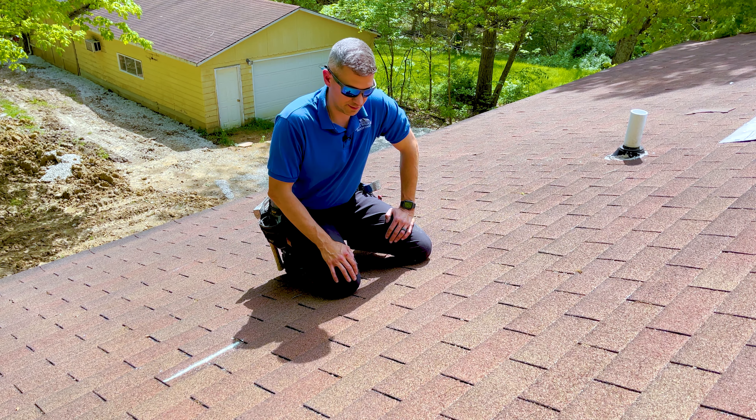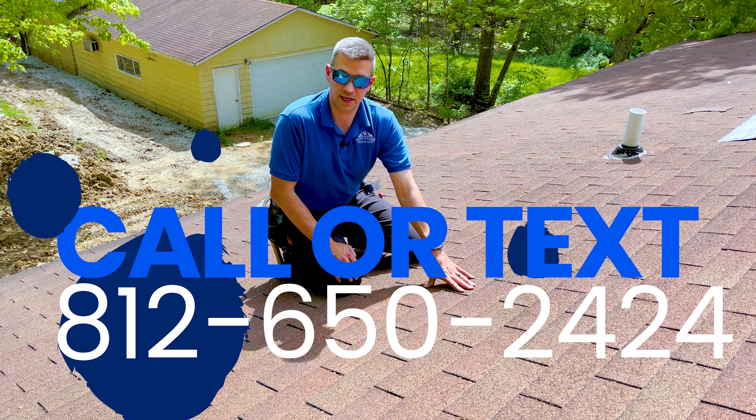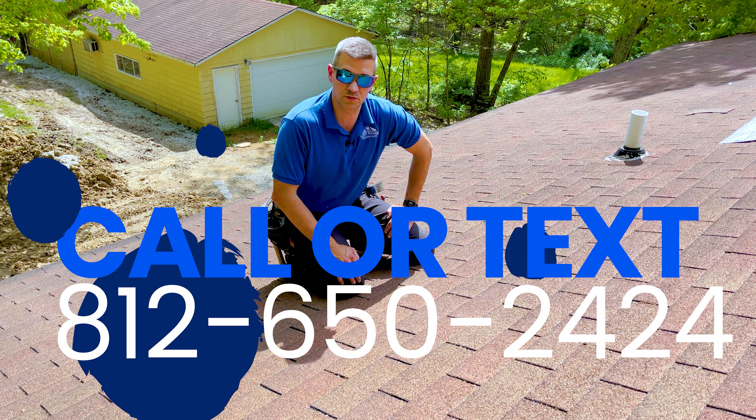Ten years old is a good time to start tracking these things for a twenty-five or thirty-year warranty system. If you've got a roof like that and you'd like a complimentary inspection, I encourage you to reach out to us by calling, texting, or visiting our website at equitybuildersroofing.com.